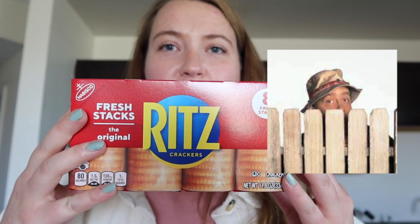I picked up some Ritz crackers — the individual sleeves. These are great for adult lunchables, and also we're going on vacation to Alaska and I get nauseous on the plane. Having a sleeve of crackers just helps me not get sick. Something simple and easy to eat is really helpful for traveling, so I got these for when we go to Alaska.